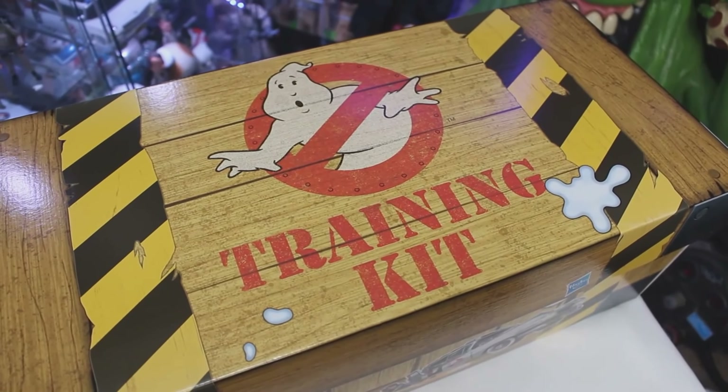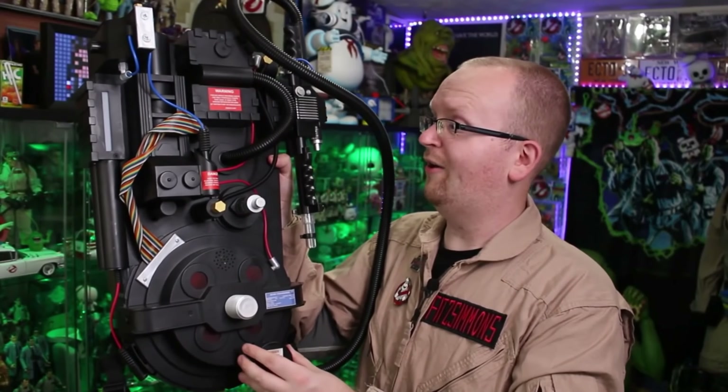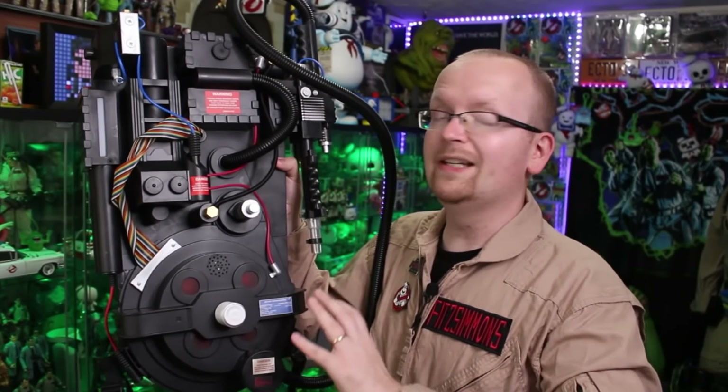Elliot's favorite is the Ghostbusters Training Kit. Molly loves all the Fan Mail Friday videos — personally, they're my favorite too. Lucas is a fan of when we took a look at the Spirit Halloween Proton Pack. And finally, Logan loved all the videos we released of the Ghostbusters Afterlife toys.